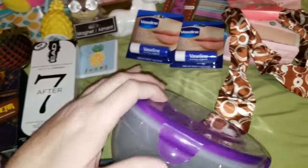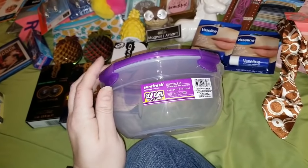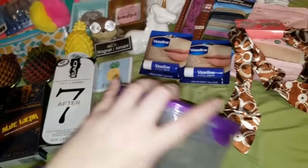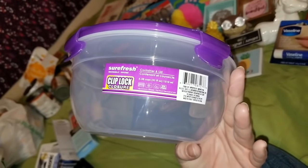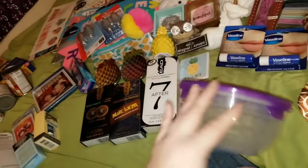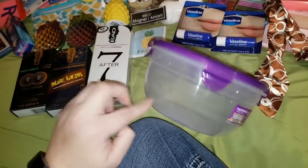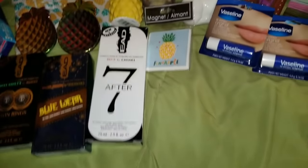The next item is these SureFresh containers. I love these — they have the clip-lock closure. These are really great because you can microwave in them — microwavable, freezer, and top rack dishwasher safe. They're heavy duty too — not those thin cheap plastics that are just going to bend right away. These are pretty heavy duty and sturdy, so I picked one of those up.